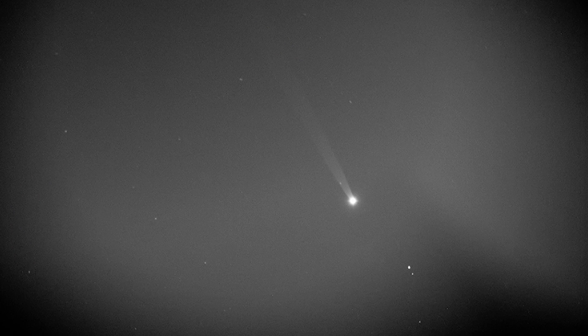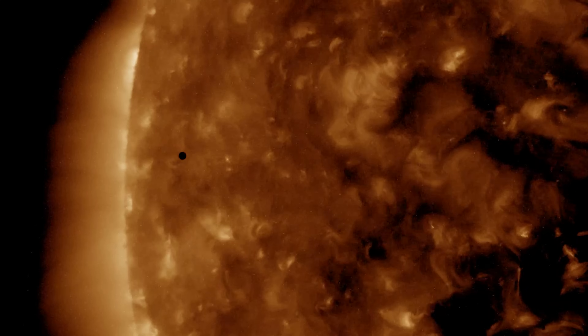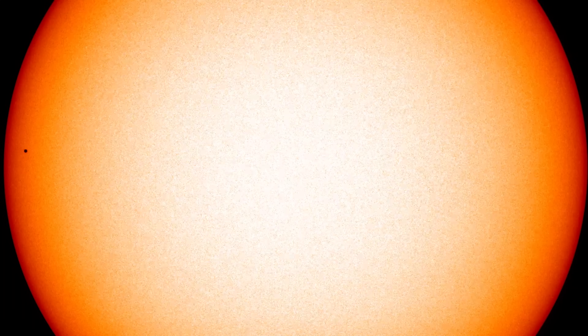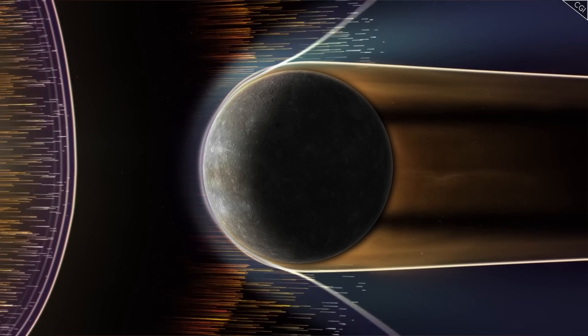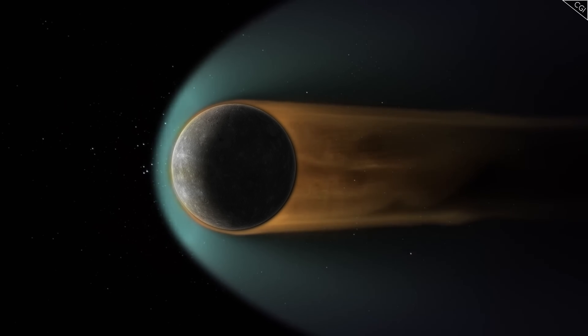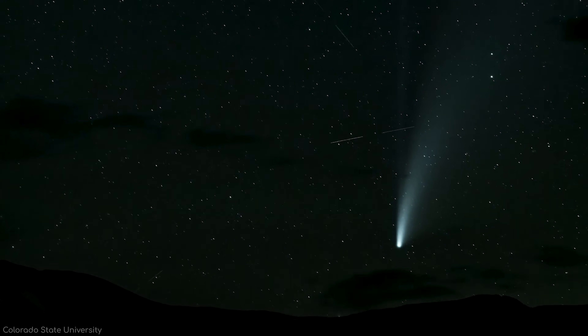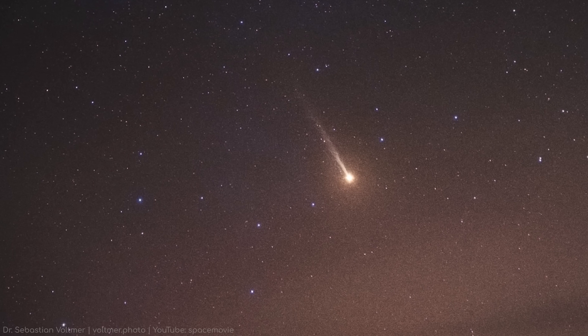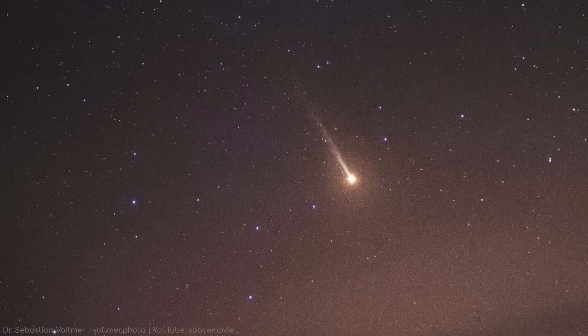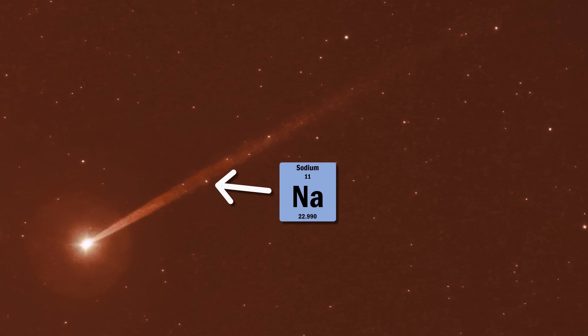Mercury, the seemingly inert little rock closest to the sun, is doing something deeply strange in the dark. It's venting a tail into space — a tail made not of gas or dust in the way we usually think of comet tails, but of something far more specific and intriguing: sodium atoms.